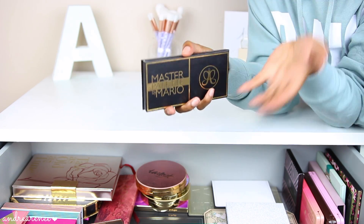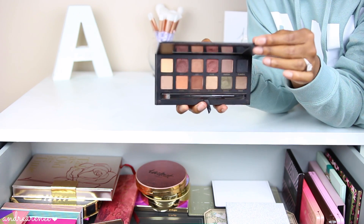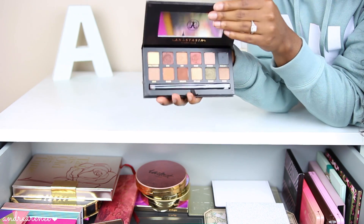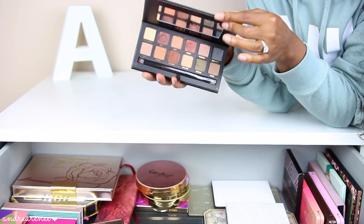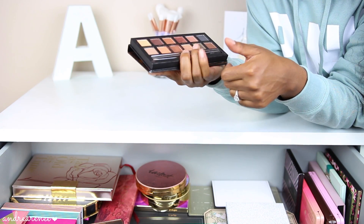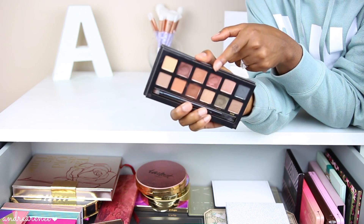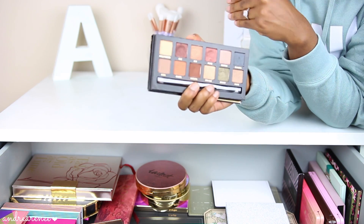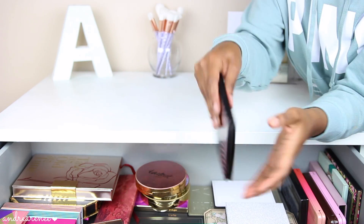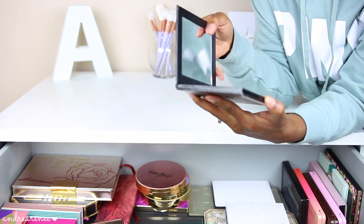The next palette is another Anastasia Beverly Hills palette — the Master Palette by Mario. I was on the fence about getting it because the colors looked very basic to me, but ever since I got it I have loved it. I've almost hit pan on two of the colors — they are stunning, the perfect color for the eyelid or the crease. These colors are absolutely beautiful.